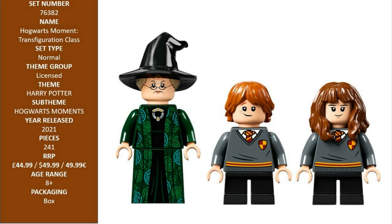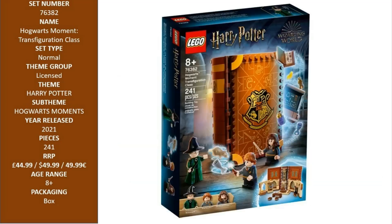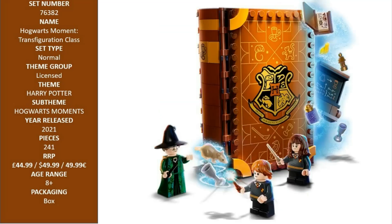Kids open it up and immediately join a lesson in Professor McGonagall's Transfiguration Classroom. This spellbinding set is filled with features and accessories to inspire endless enchanting roleplay. Some are built-in, such as the storage cover, while some are loose, like the furniture and blackboard, which lift out to expand the playspace.